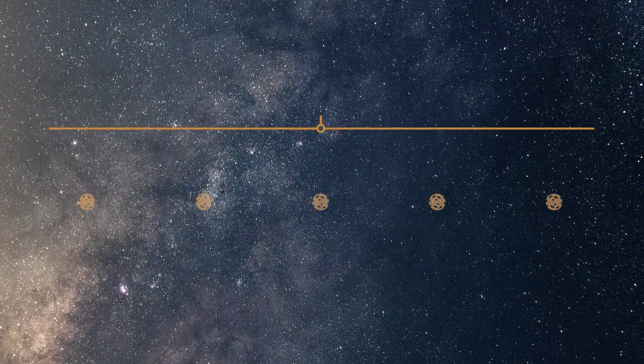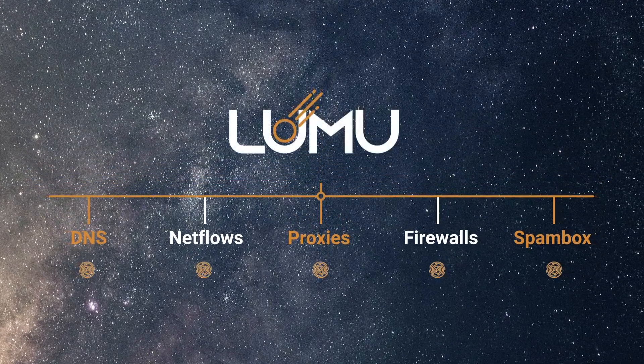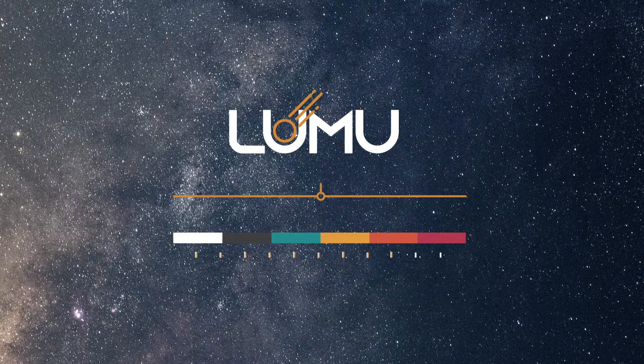By tracking, collecting, and processing network data such as DNS queries, net flows, and proxy and firewall access logs, Lumu connects the dots for you and identifies the compromise level of your organization.